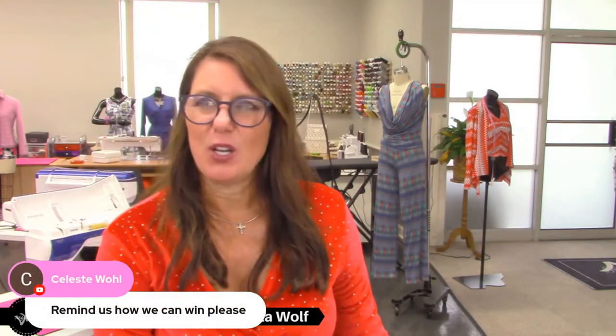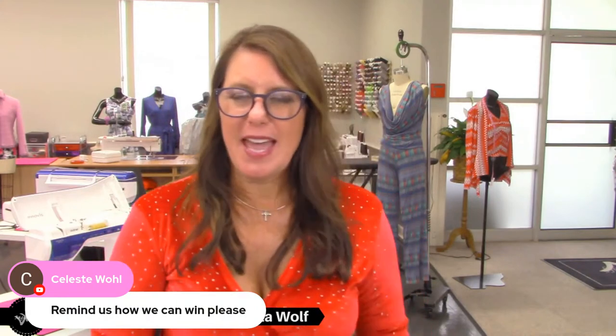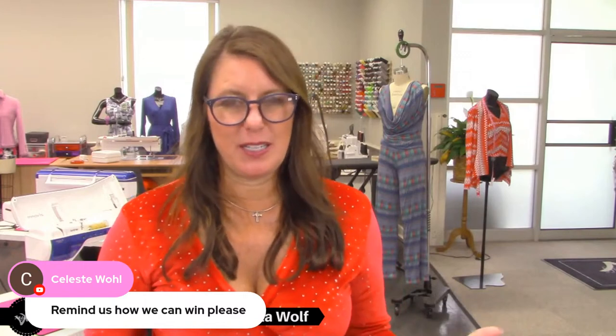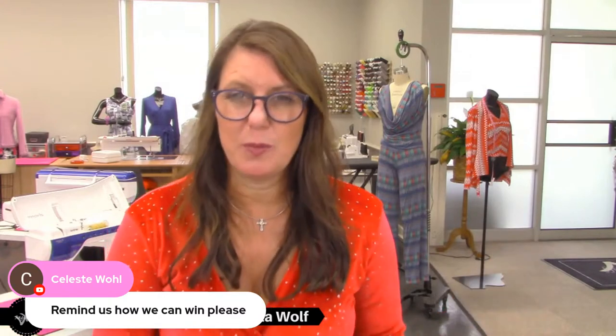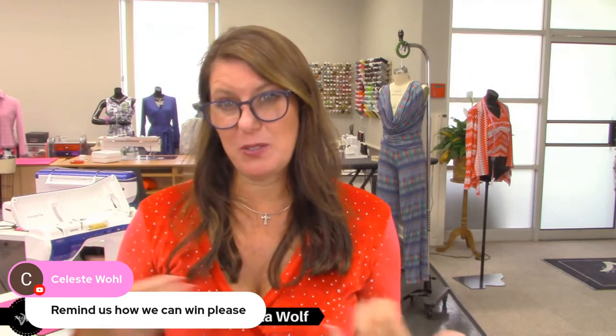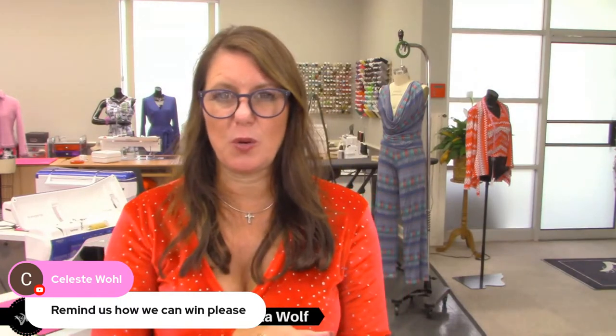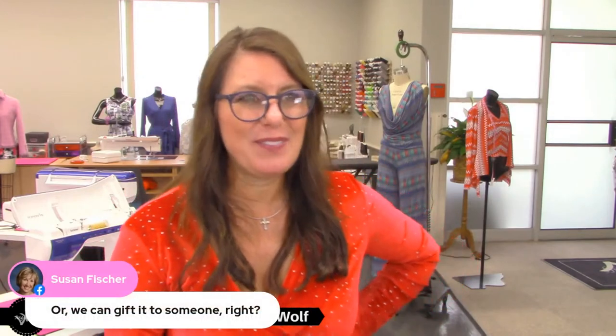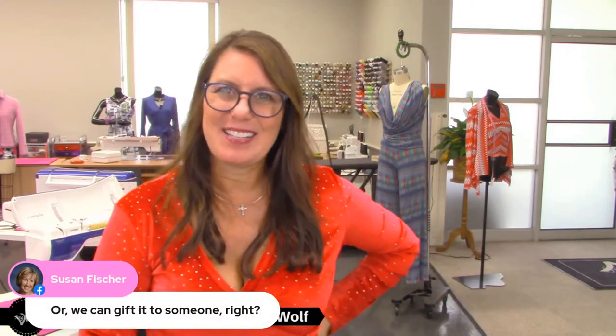How do you win? Go to angelawolf.com and click on the blog — you enter there. For extra entries, go to YouTube, leave a comment on one of your favorite videos, and share my YouTube channel with a friend. All of this gives you extra entries.